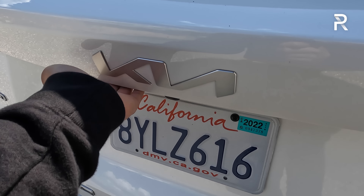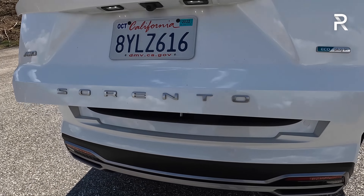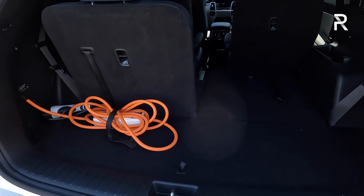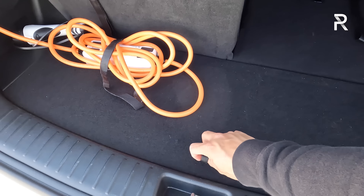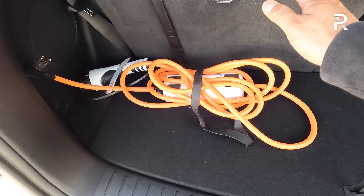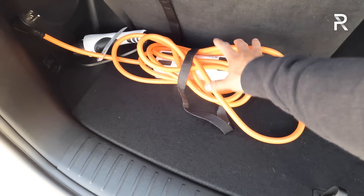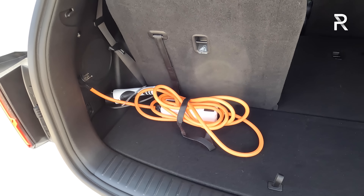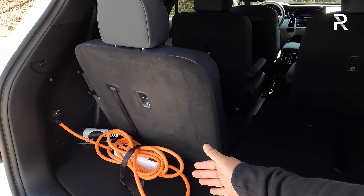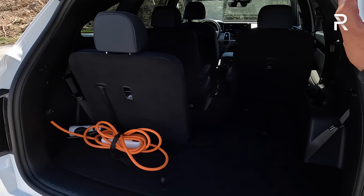Opening up the trunk, the button to open the liftgate is actually down here right in the middle, and it also has a hands-free function. When you open up the cargo area, compared to the regular Sorento, the battery pack lives underneath the cargo floor here. If you pull this up, you can see there isn't much underfloor storage space. You're probably noticing there's the mobile charger sitting out here because there's no room for it underneath. With the third row seat up, you only get 12.3 cubic feet of space, so you're not going to be carrying too much stuff back here if you're holding six people.